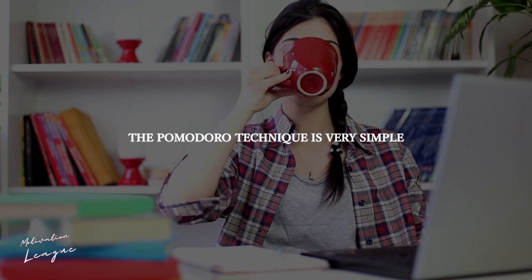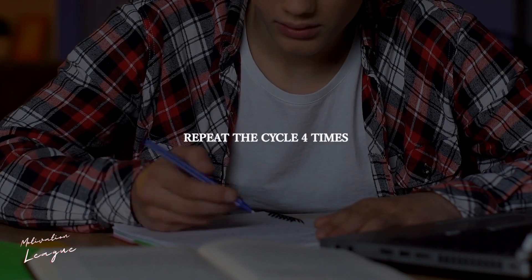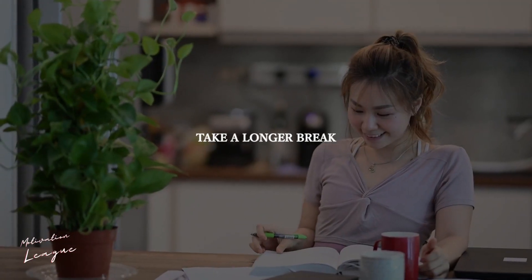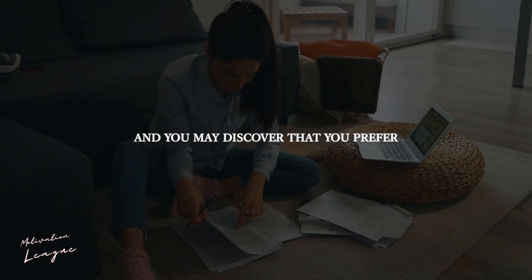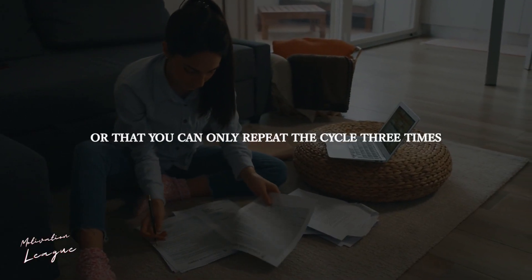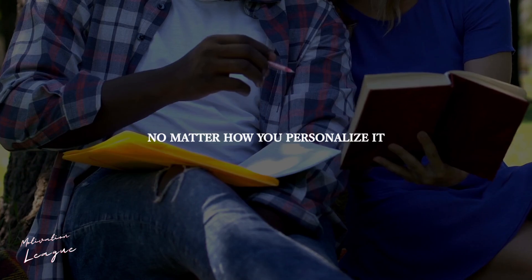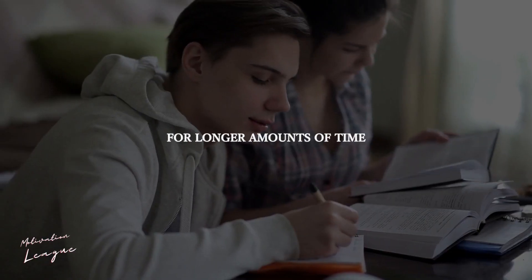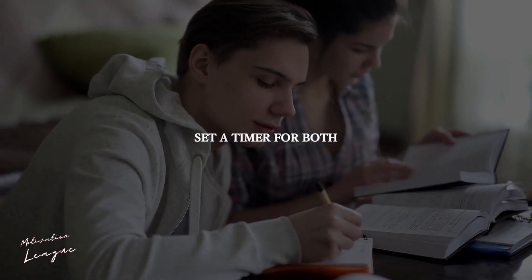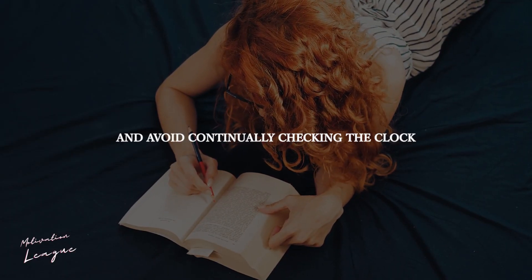The Pomodoro Technique is very simple. Study for 25 minutes, take a break for 5 to 10 minutes, repeat the cycle 4 times, then take a longer break. There are variants to this approach, and you may discover that you prefer shorter study intervals, or that you can only repeat the cycle 3 times before needing a lengthier rest. Set a timer for both your study sessions and your breaks to help you keep track of time and avoid continually checking the clock.